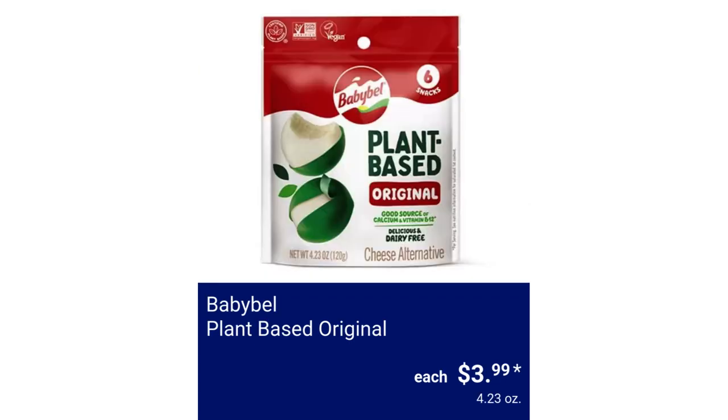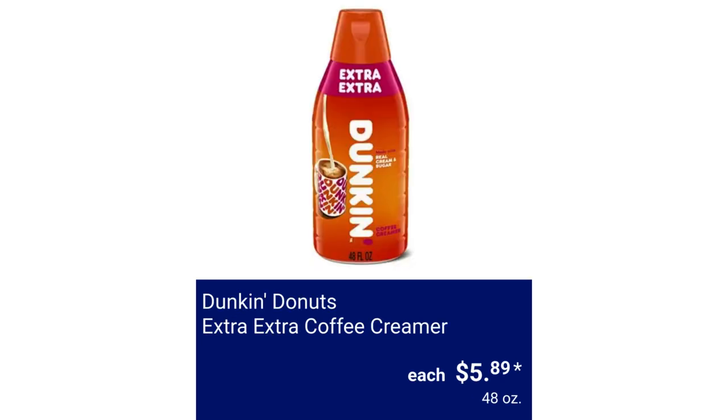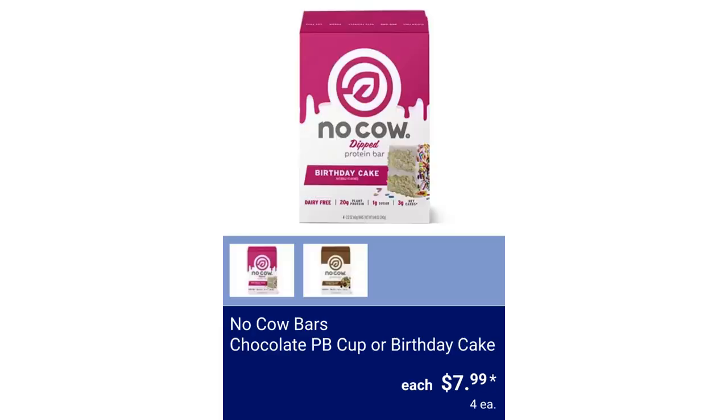BabyBel Plant Based Original, $3.99. Dunkin' Donuts Extra Extra Coffee Creamer, $5.89. No Cow Bars Chocolate Peanut Butter Cup or Birthday Cake, $7.99.